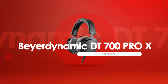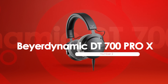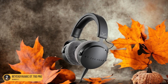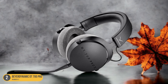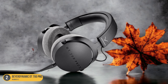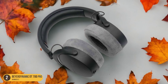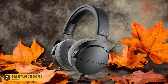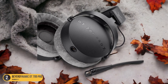At number 2, we have the Beyerdynamic DT 700 Pro X, best for detailed transient response. With its exceptional focus on detailed transient response, the Beyerdynamic DT 700 Pro X headphones elevate your music production experience to a new level of precision and clarity. When you put on these headphones, it's like stepping into a sonic realm where every tiny nuance in the music is crystal clear. The transient response is so sharp that you can hear the subtle attack and decay of each note with unparalleled accuracy. This level of detail is crucial for getting your mix just right, ensuring that every element sits perfectly in the sonic landscape.